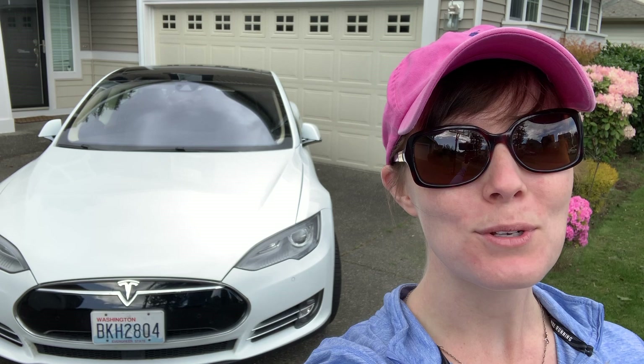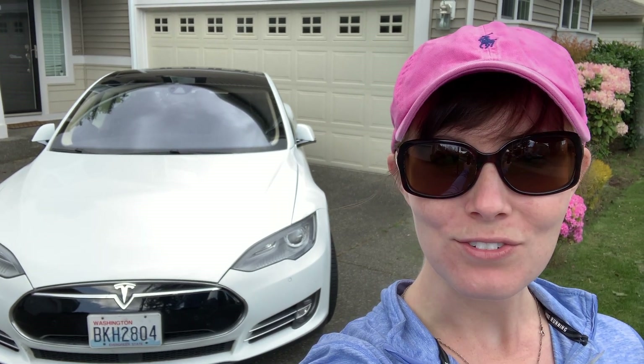You might be wondering, did we upgrade to a Model S? Hit that like button, subscribe to our channel, and I'm going to answer that question for you. No, we didn't trade in Kanye. We love our Model 3 too much, but yes, we are in a Model S right now.